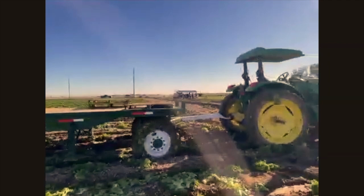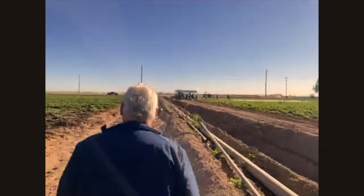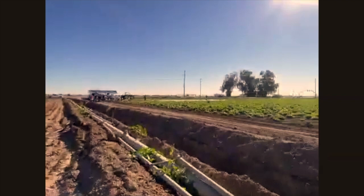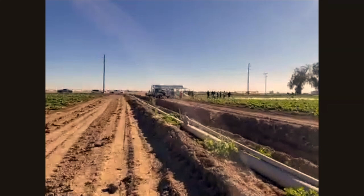It looks kind of muddy out there — what kind of soil do you have? This is really good ground. It's a sandy loam with a little bit of clay, but it's a light soil — really good ground. That's why we're able to cut so much of everything that's here, because the ground is good.